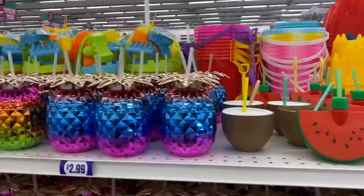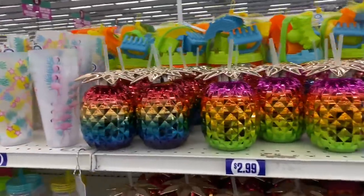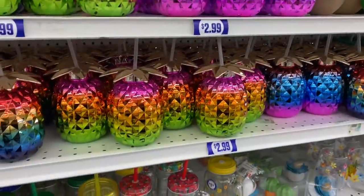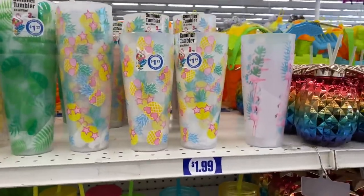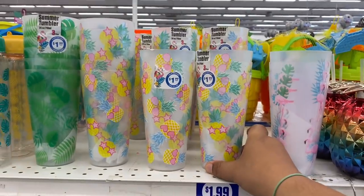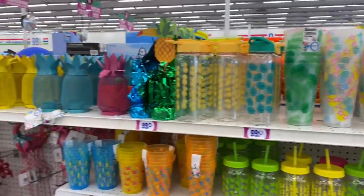And then they have these beautiful pineapple cups again. I did grab a couple of these for friends of mine who I know would absolutely love them. They're all just very beautiful and they have different colors. Another item that I think is new are these cool little pineapple cups with the cool sunglasses. You guys know that I love pineapples. So I'll just continue on and see what else we could find.